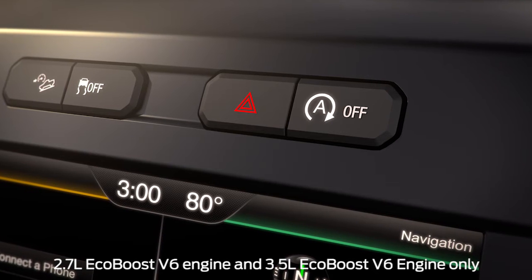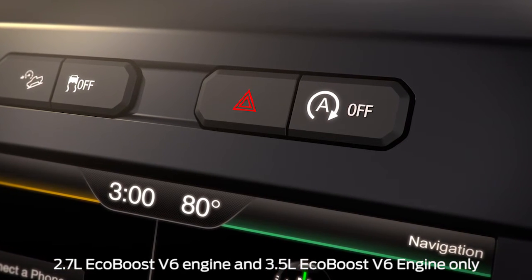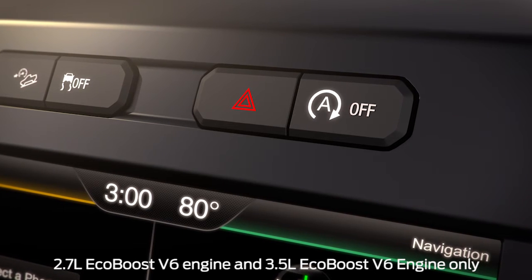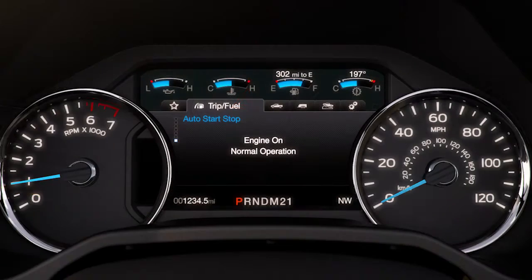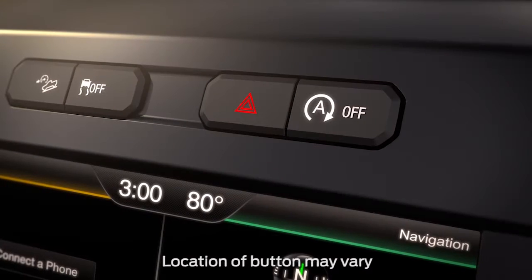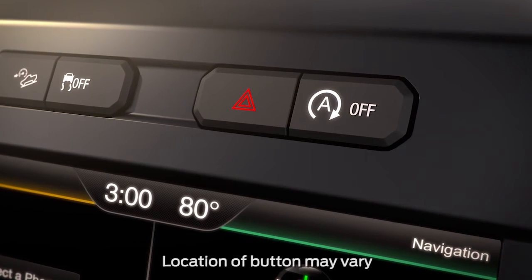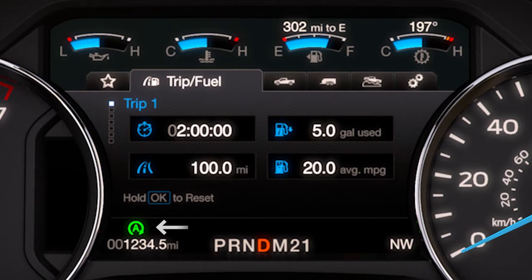Your vehicle has an available feature that's designed to help reduce fuel consumption and the amount of emissions. It's called Auto Start Stop. Auto Start Stop automatically turns on at startup unless you decided to turn it off using the On-Off button located on the center console. You'll know it's activated when you see the Start Stop icon illuminated in your instrument cluster.